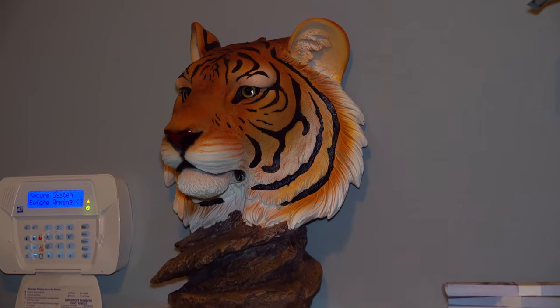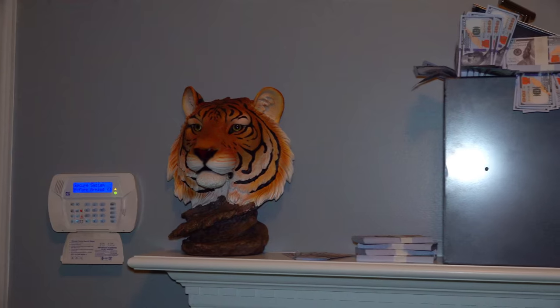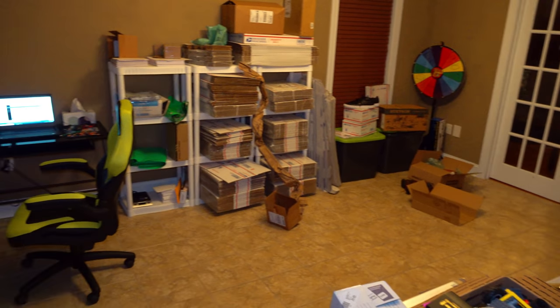For decorations in here, we have the tiger head she wanted to keep — I think we found that like a year and a half ago in a random storage unit. The safe here is the actual safe we found in a unit that had about $2,800 in cash in it — the first time we found that much cash. We kept the safe and got a bunch of movie prop money to put in there to remember the moment. There's also an old coin in a light bulb that I found and just couldn't get rid of.